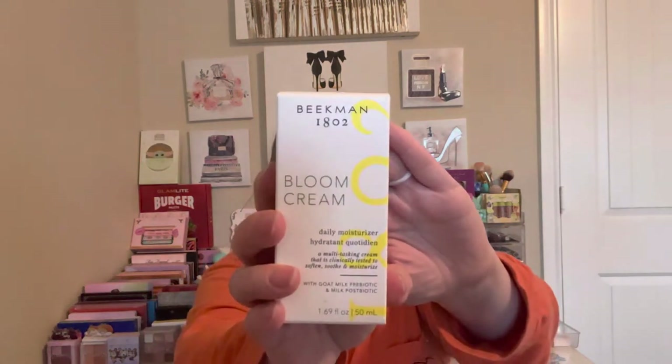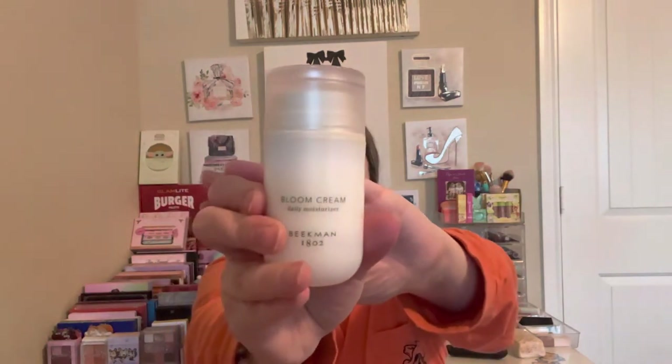The rest of these were gifted to me — my manager put the bag together. First up is the Beekman Bloom Cream Daily Moisturizer with goat's milk and milk probiotic, which is super cool. I believe this is a full size. I've never tried anything from the Beekman brand. I love the packaging — it has little sayings like 'be kind' printed on it. Really really excited about this one.